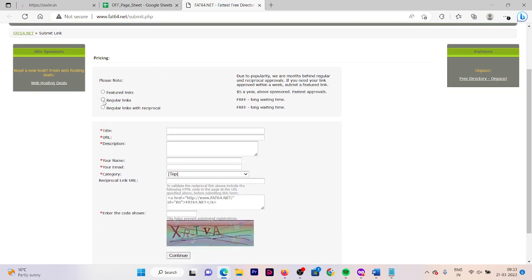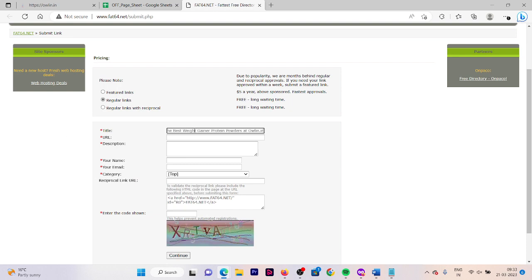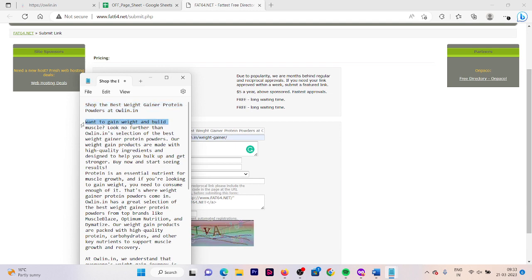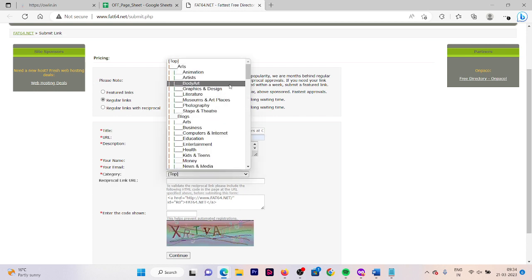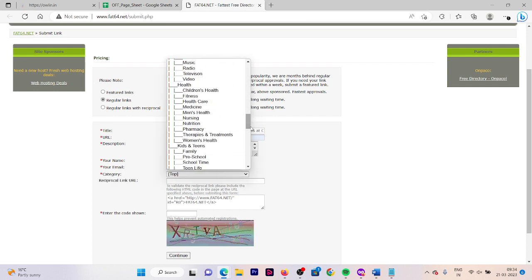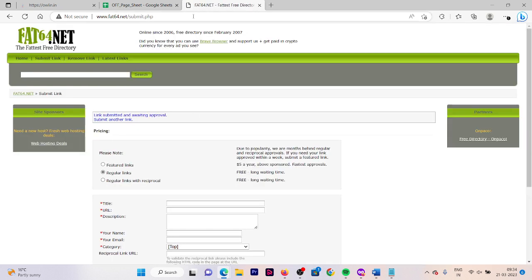On the fifth website, first select your link type, then fill out the title and the URL. They do not have any limit, so you can fill out the content as much as you want. Now fill in your name and email address, select your category, and fill out the captcha. Click on continue — and here we are done with our fifth website as well. Now paste the link in our notepad.